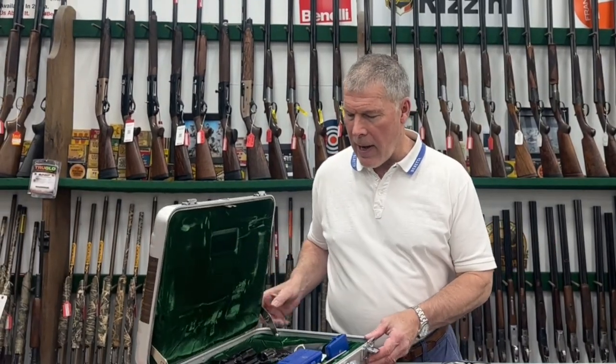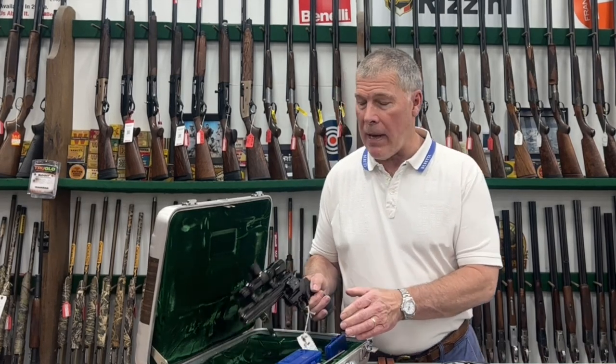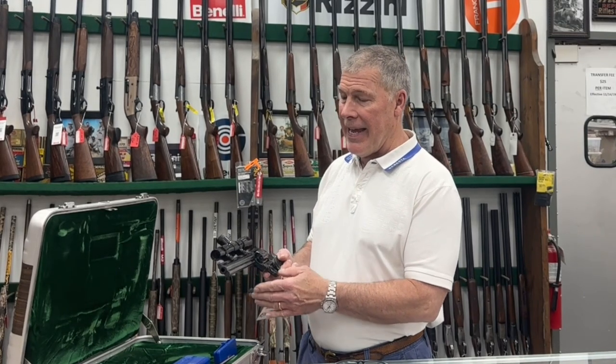Hey, this is Dewey from Dewey's Pawn Shop. We've been getting a lot of neat inventory in. This is something pretty rare right here. This is a Colt Python Hunter model. This gun came from the factory with the scope mounted and everything on it. This particular gun was made in 1980.